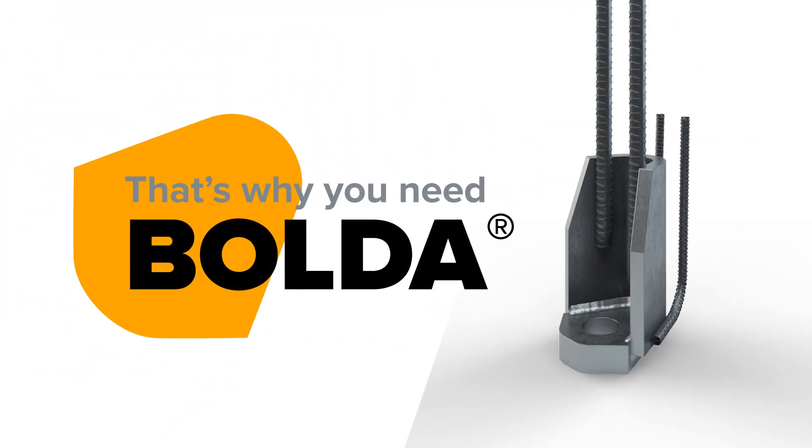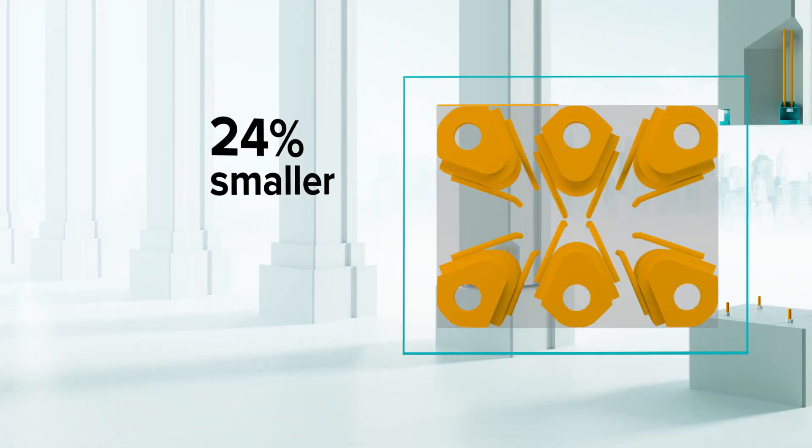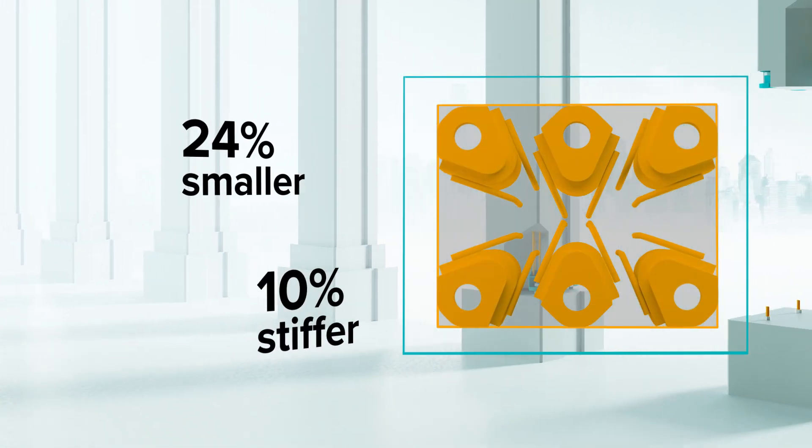That's why you need Bolder. It's a column shoe that enables 24% smaller cross-sections and 10% stiffer connections.